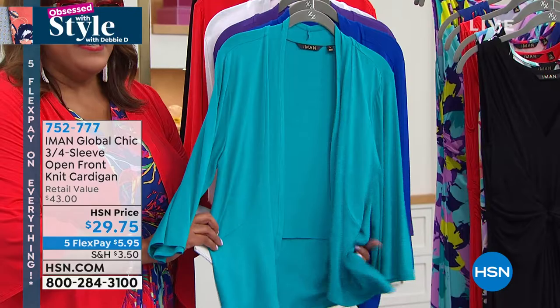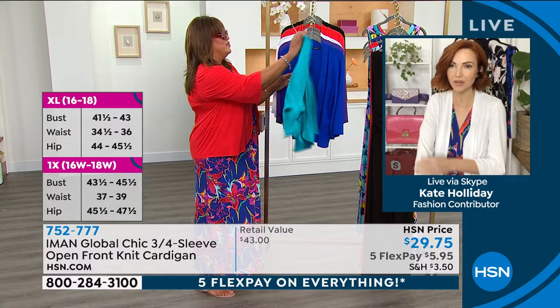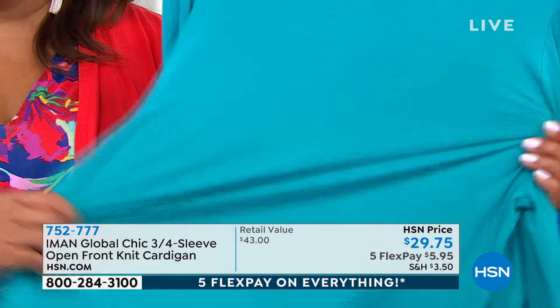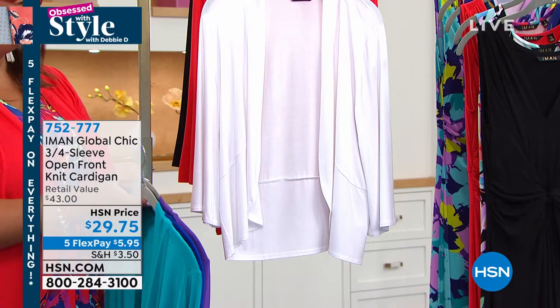Extra small to 5X on this. Walk us through the design, Kate — I can't get over the feel, seriously. It's Iman's signature stretch jersey knit fabric. If you've never purchased from her before, it's incredibly soft — buttery soft, super, super stretchy. It's lightweight, breathable, airy — it's not going to make you feel hot in the summer. It's cooling to the touch. It's easy to care for — just throw it in the machine and tumble dry. It's not going to lose its color, doesn't pill, wrinkle resistant. It's like the dream fabric, really.